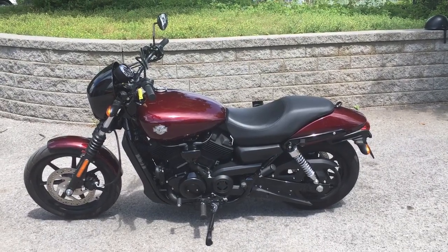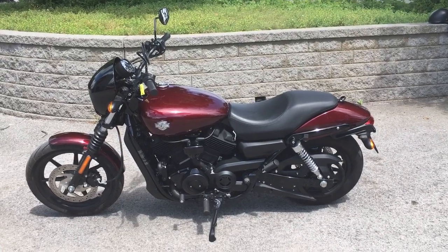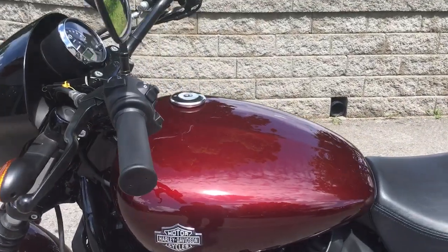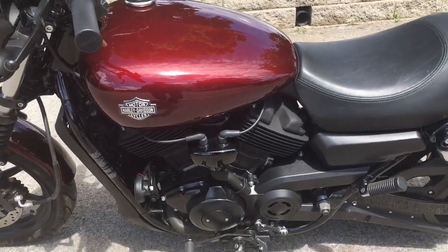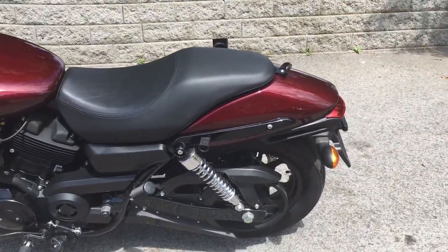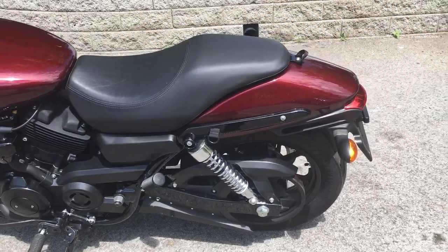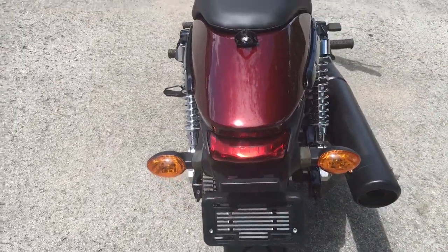Your old buddy Charlie coming to you from Harley Davidson of Cool Springs. I've got a super sharp 2015 Street 500 in this beautiful red paint. The Street 500 was developed to teach people how to ride — it's got power and a very lightweight feel. Let's come around back and I'll show you the lines on this bike.